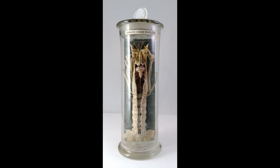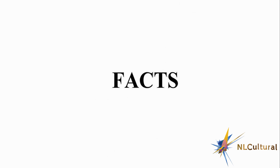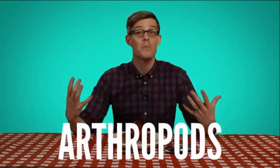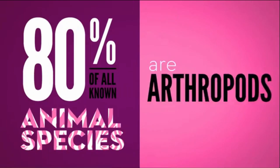This particular specimen was dissected to learn about its nervous system. Anatomists such as John Barclay collected specimens so they could study similarities between different species. We don't have a lot in common with these arthropods, the group of animals that includes everything from spiders to insects to crustaceans like these guys. 80% of all known animal species are arthropods.